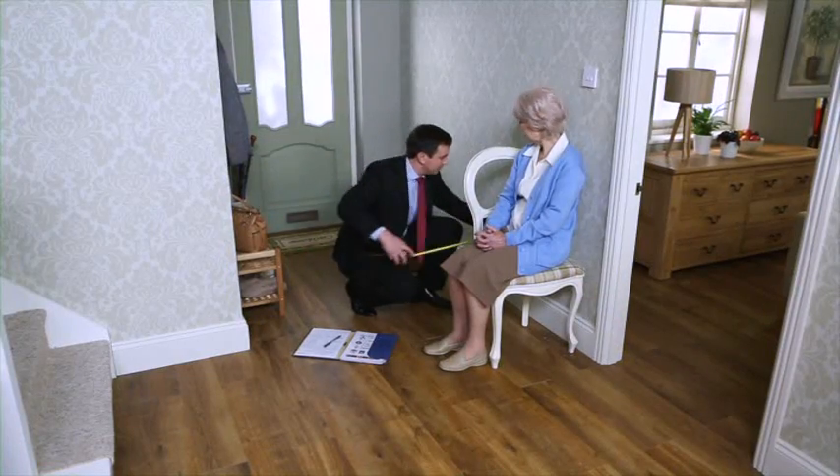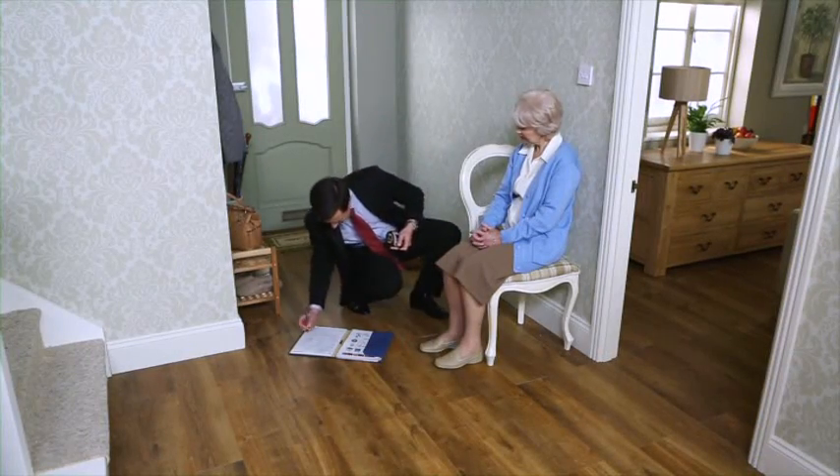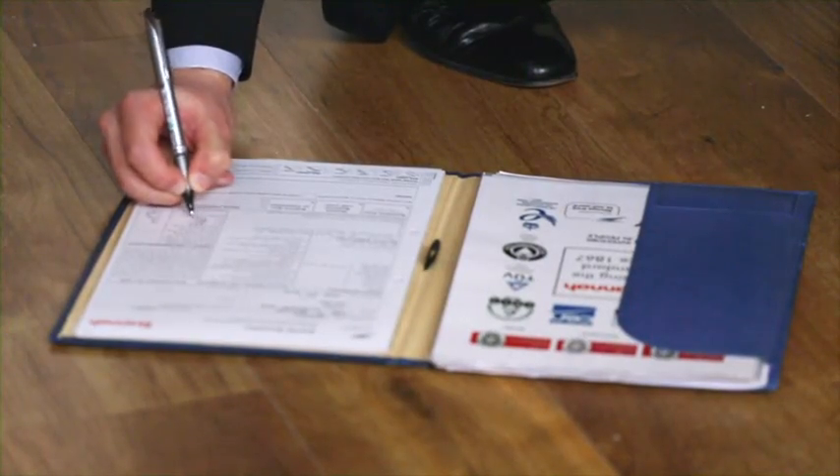Our sales consultant will visit the property and carry out a full detailed assessment of both the site and the user. As part of that assessment he'll also carry out a full risk assessment to make sure that any solution we come up with is safe and feasible. Each staircase is unique, and to overcome this problem in mass manufacture,